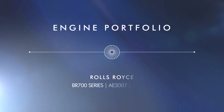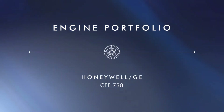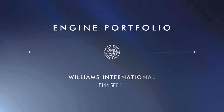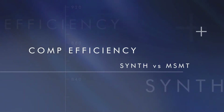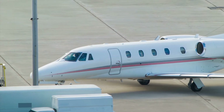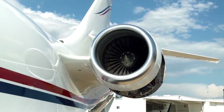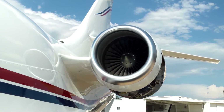From the introduction of its first engine trend program in 1979 through to current programs for the latest generation of gas turbines, JetCare's thermodynamicists have continued the development and refinement of their engine models. JetCare has provided bespoke engine trend programs not only in support of OEM service contracts but also to single aircraft owners and fleet operators.